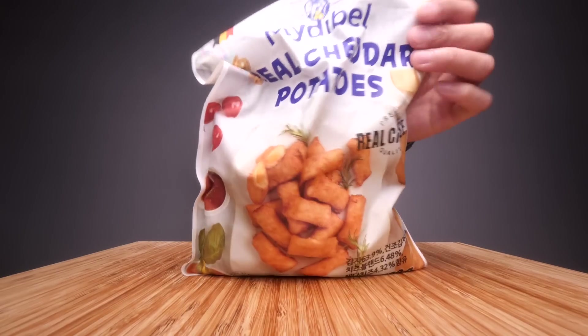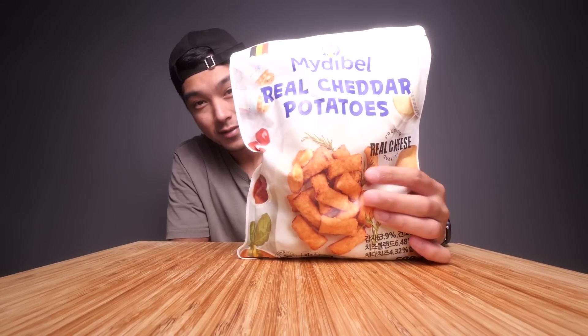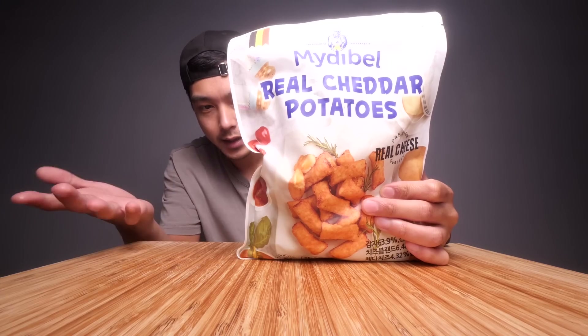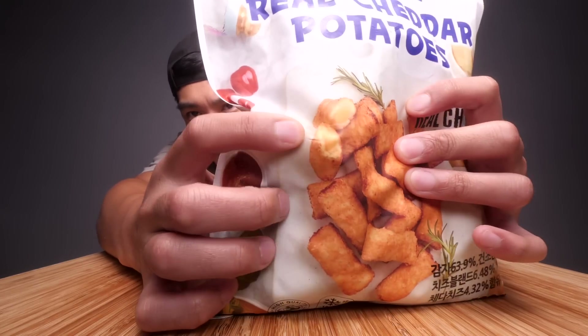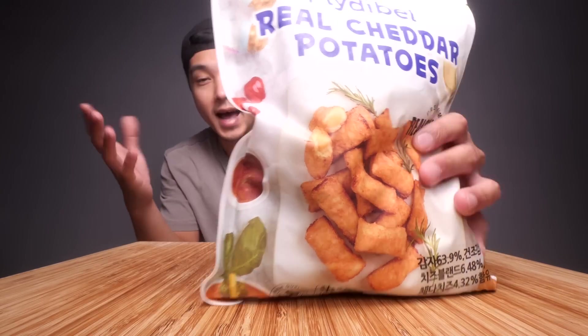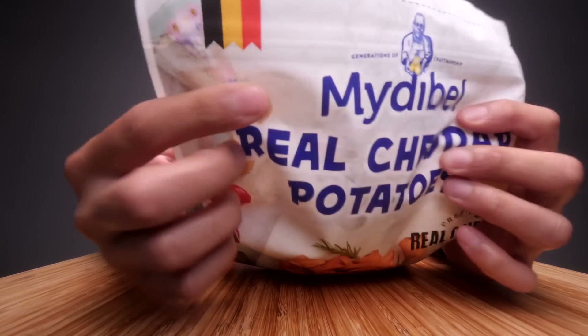What's up y'all, today we're going to be trying out these real cheddar potatoes. This is a frozen food product that I found recently a couple days ago and it looks right up my alley - cheese and potatoes. Here's a little visual of what it's supposed to look like. It's a cheese-filled potato snack type of thing and I've never really seen anything like this over here, so I'm interested to try it out.